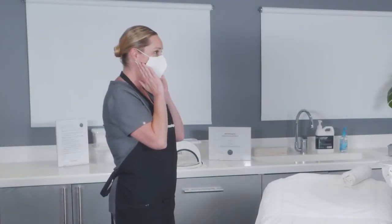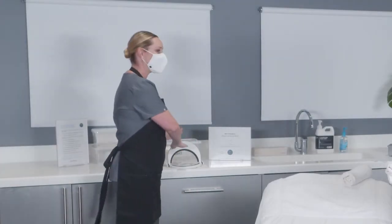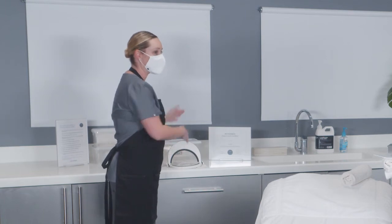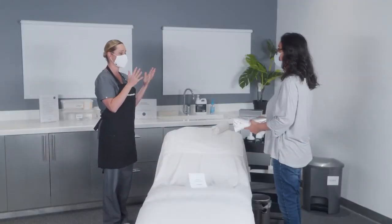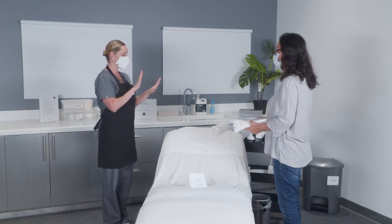Inform your client that you are going to prepare for the treatment by applying a face shield and apron, but you will not be wearing gloves throughout their treatment unless requested or mandated by law.